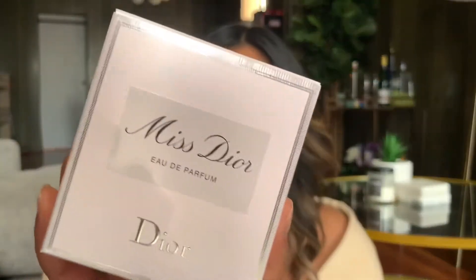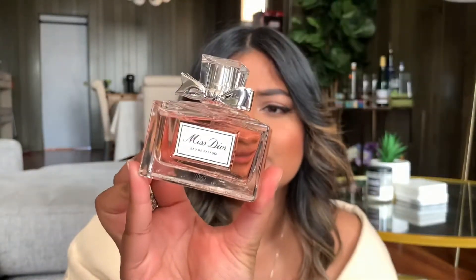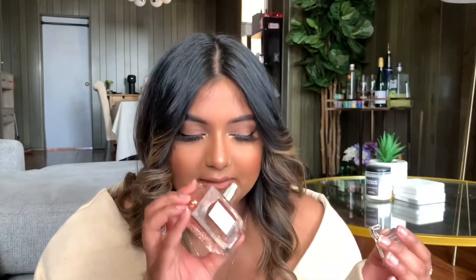I picked up one fragrance during the sale — the Miss Dior perfume. Oh, this smells so good. I love floral scents so much and I just had to pick this up. It's so cute; I can't wait to add it to my perfume collection. It just smells expensive. I love it.